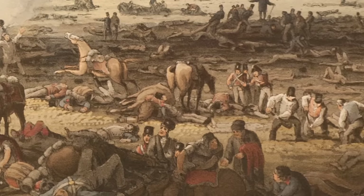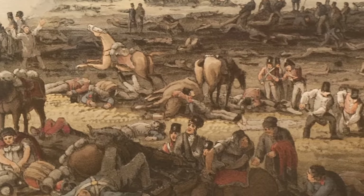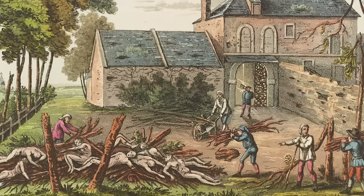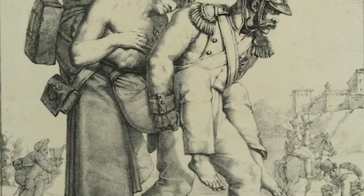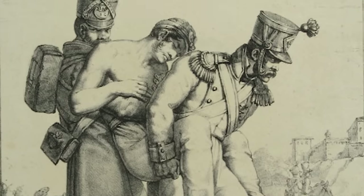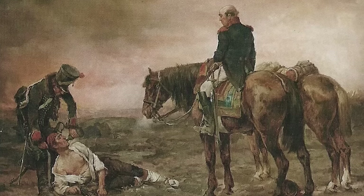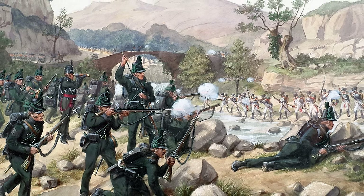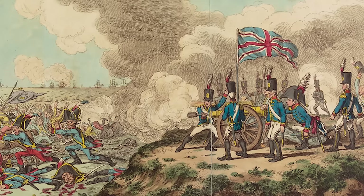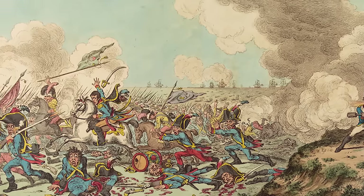One soldier who peered inside a makeshift treatment centre described it as 'the most shocking spectacle I ever beheld.' The surgeons had neither the time nor the opportunity to look after the men — as a result, maggots were engendered in the sores, and bandages when withdrawn brought away lumps of putrid flesh. Survival rates were low, and typically British euphemisms for death became common: soldiers spoke of friends 'going across the sticks', 'biting the dust', or 'becoming acquainted with the grand secret'.